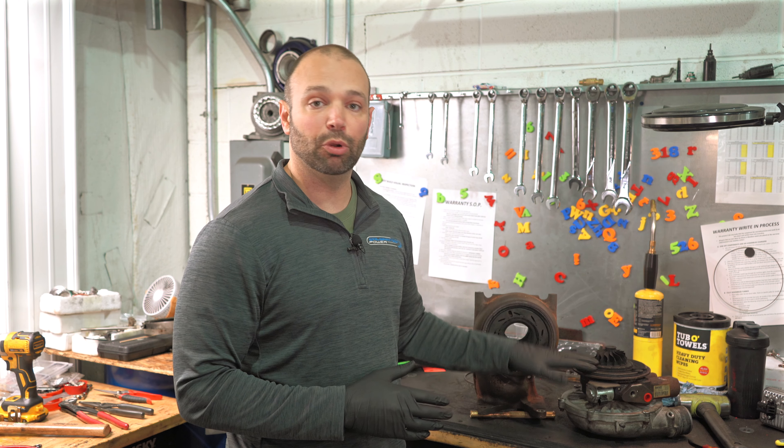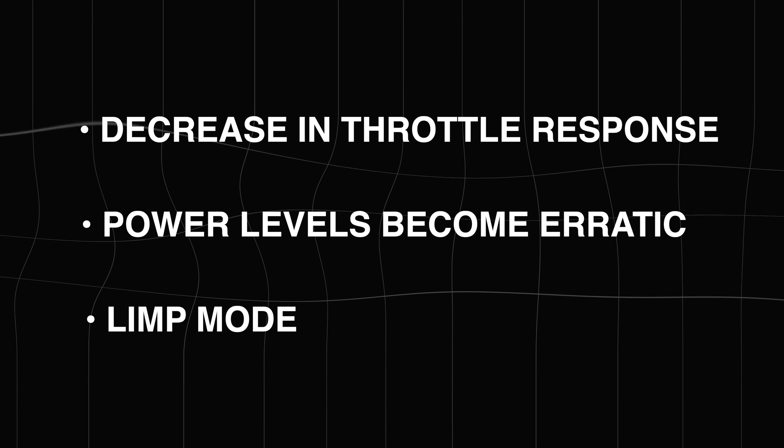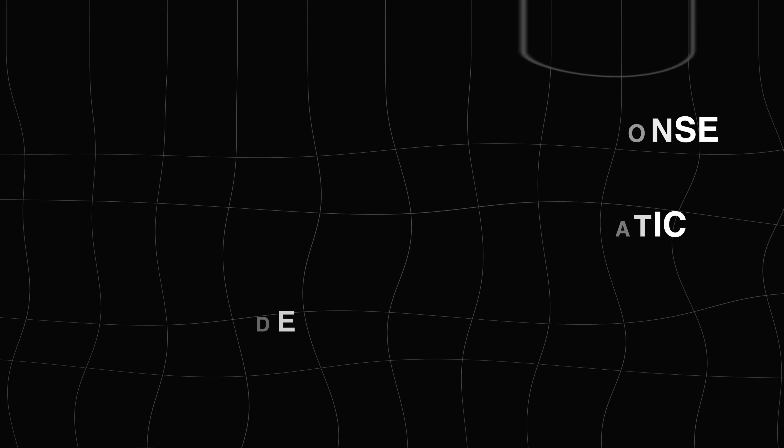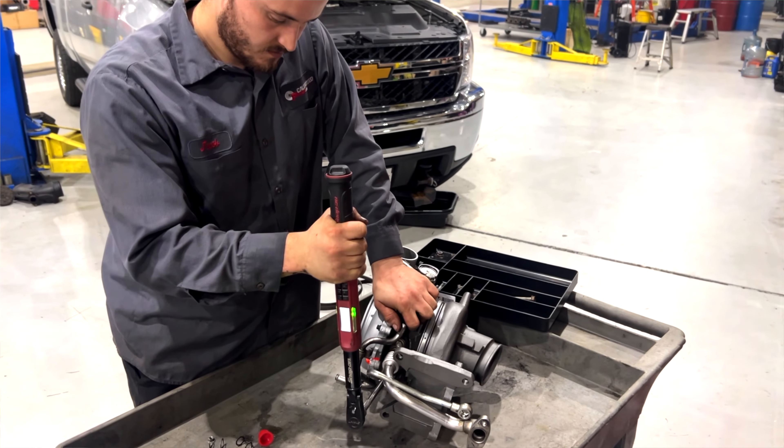From here, this turbo needs to be rebuilt, sandblasted, and cleaned up, or you're going to continue to have those issues. It's not something you can really fix on the truck, unfortunately, and it's not going to last if you do. We're going to put our Stealth 64 Mach 1 LML charger on the truck and rock and roll from here.